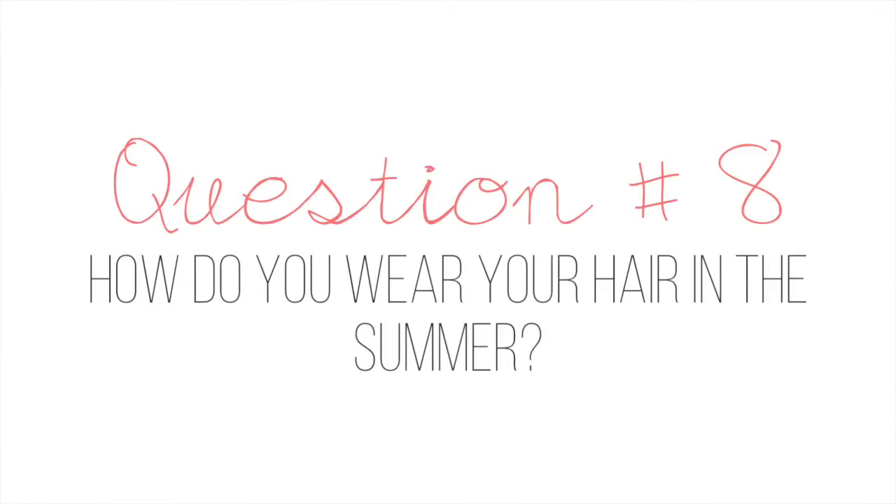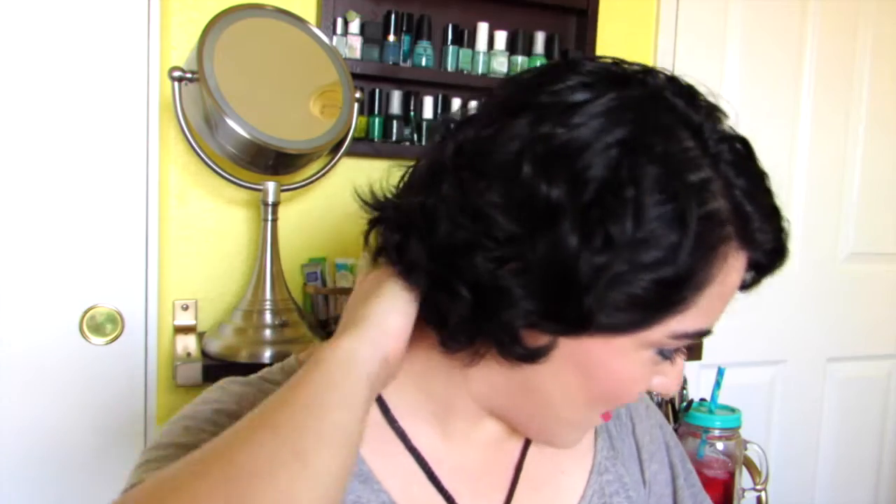Question number eight: how do you wear your hair in the summer? This is how I've been wearing my hair in the summer because I'm in the process of growing out my pixie. Last year I barely did anything — I would just wake up, wash my hair, and then that was good because I had a pixie cut. I'm starting to miss the pixie cut right about now because I just hate the feeling of neck sweat. Still, I've been putting some hair product in and letting it air dry. That's all I do because I cannot be bothered styling my hair.